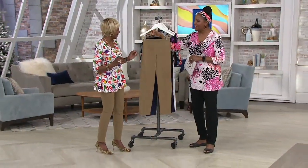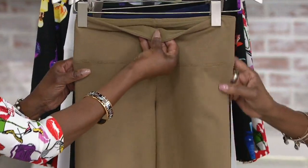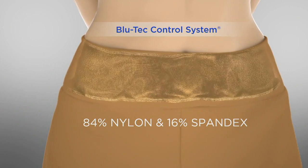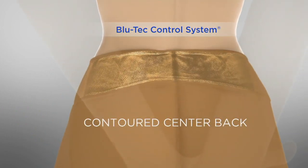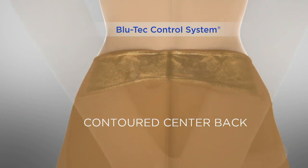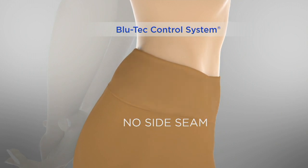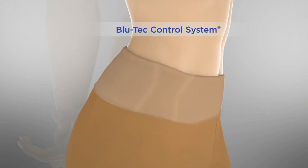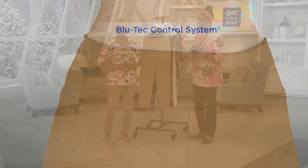Sound effects not included. At the waist, my favorite part is the Blu-Tec control system. You've got 14% outside, 16% all the way around of the mesh. You've got the contoured back, so if you're bending, sitting, or moving around, it won't dig in. You have no side seam, so there's no muffin top. The tummy control is all the way around — just take your two hands, clasp them in front of your stomach. That's the Blu-Tec control system.